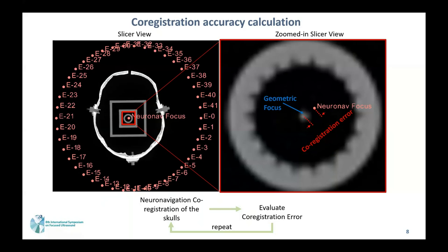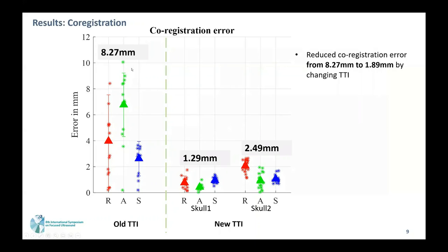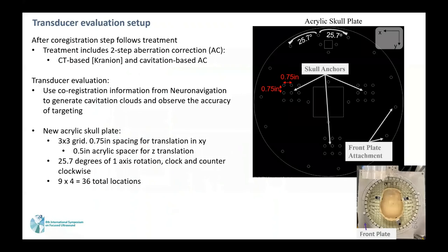I repeated this process many times to produce the co-registration error. With the old TTI, we were producing 8.3 millimeters of error, while with the new TTI, we produced a total of 1.89 millimeters across two different skulls.